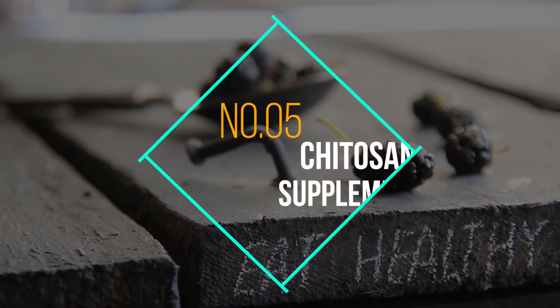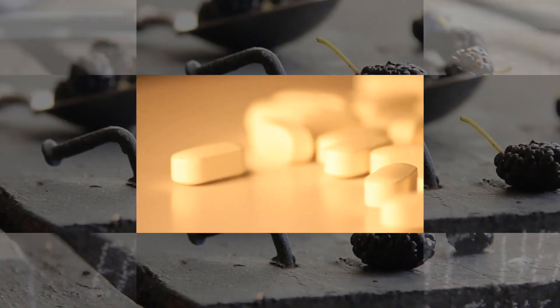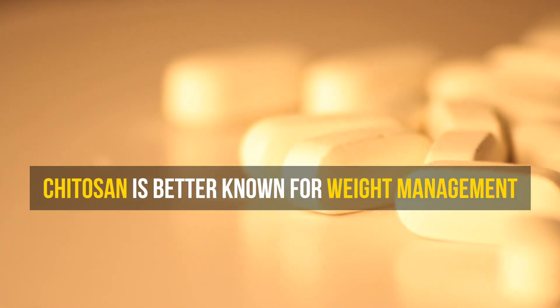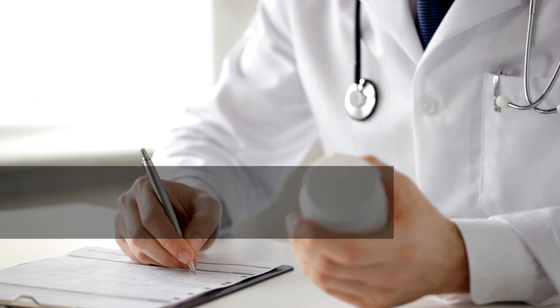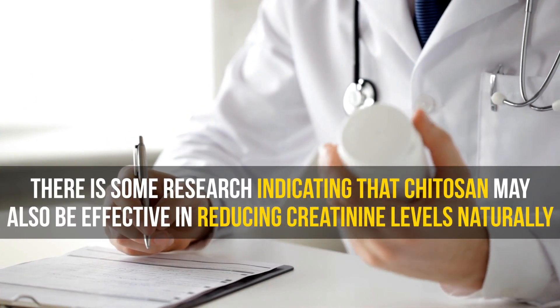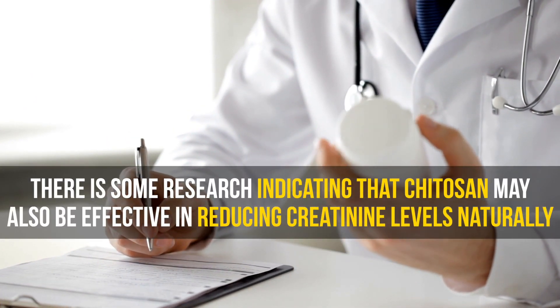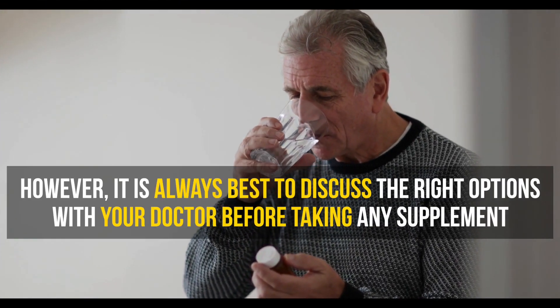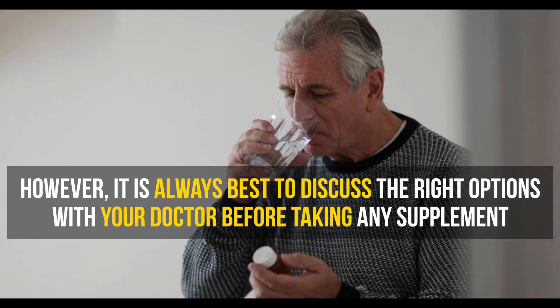Number 5: Chitosan supplements. Chitosan may be better known for weight management, but it has another trick up its sleeve. There is some research indicating that chitosan may also be effective in reducing creatinine levels naturally. However, it is always best to discuss the right options with a doctor before taking any supplement.